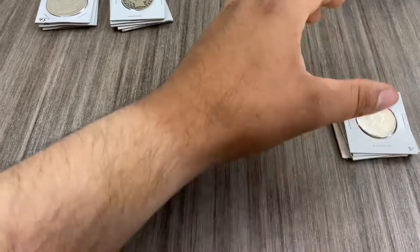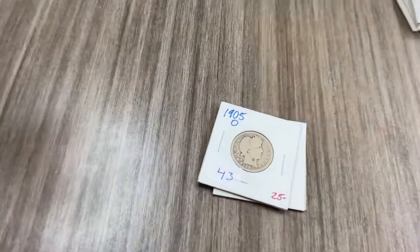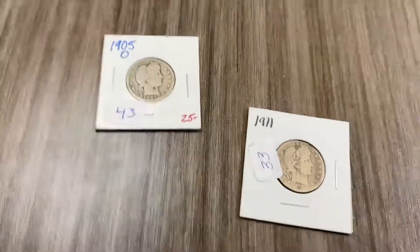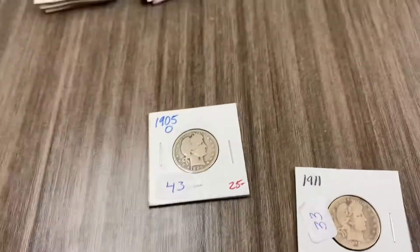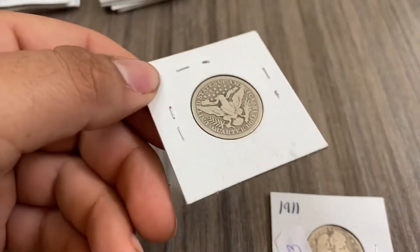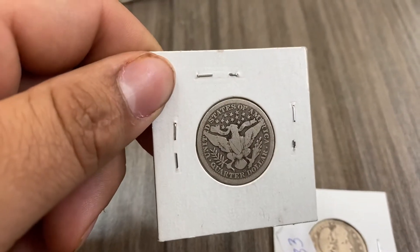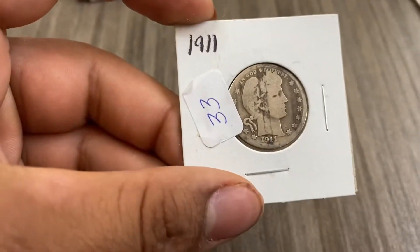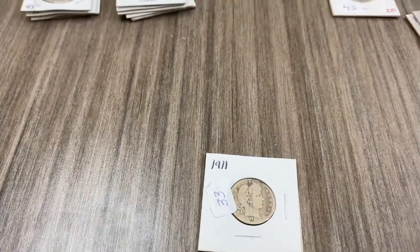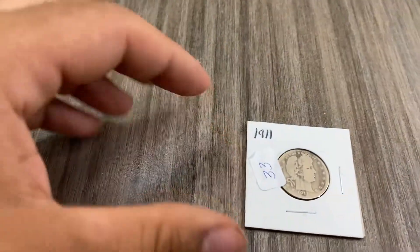Now we got two key date Barber quarters. We have a 1905-O — only 1.2 million minted — and this is worth $46. Then we have a 1911, which puts us at $33. That's our key dates.